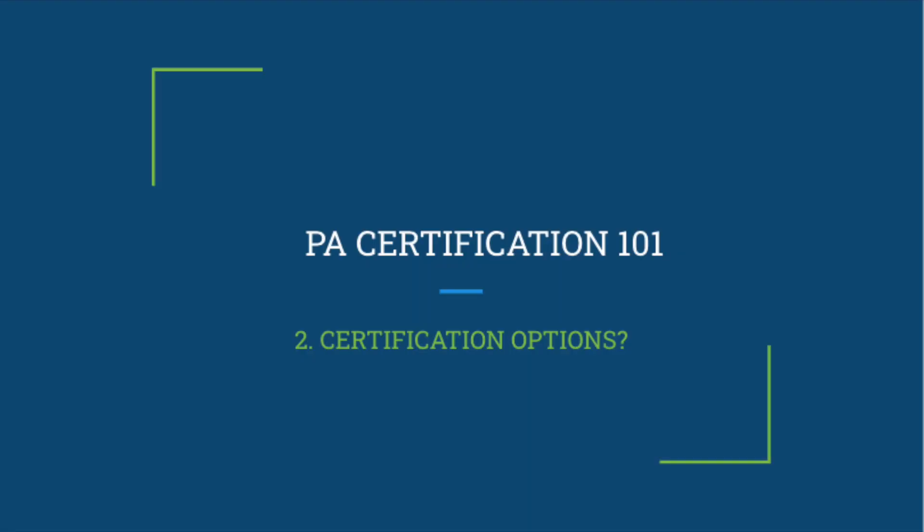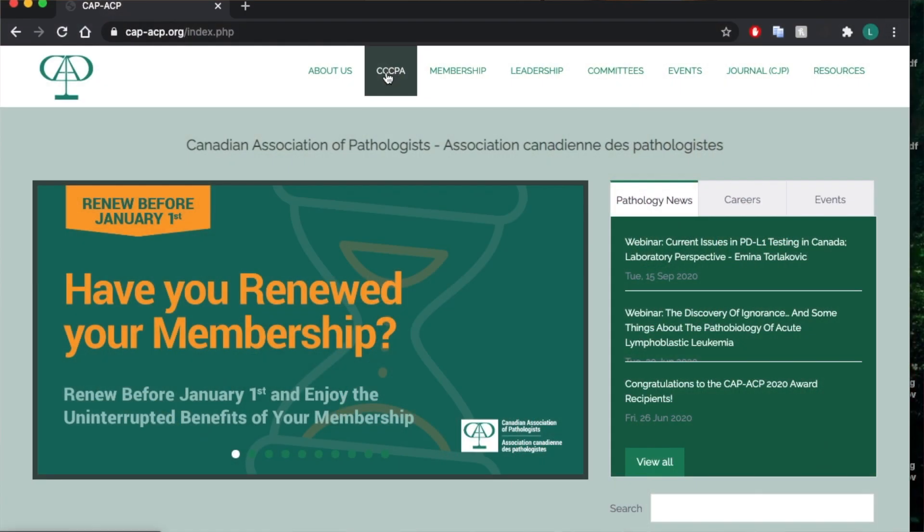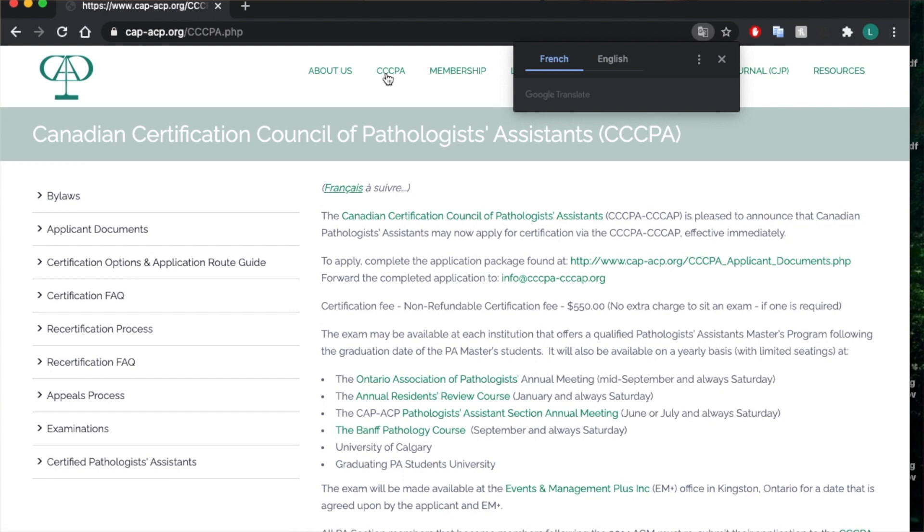Number two: what certification options are out there for PAs? We've established that certification is good and you should probably get certified, but unfortunately it's not as simple as finishing school and being a certified PA. Just like doctors, nurses, paramedics and other professional organizations, you have to complete some kind of certification process after your training program. For us that's going to be an exam from our governing bodies — either the Canadian Certified Council of Pathologists Assistance, the CCCPA or triple CPA, or the American Society of Clinical Pathologists, the ASCP.